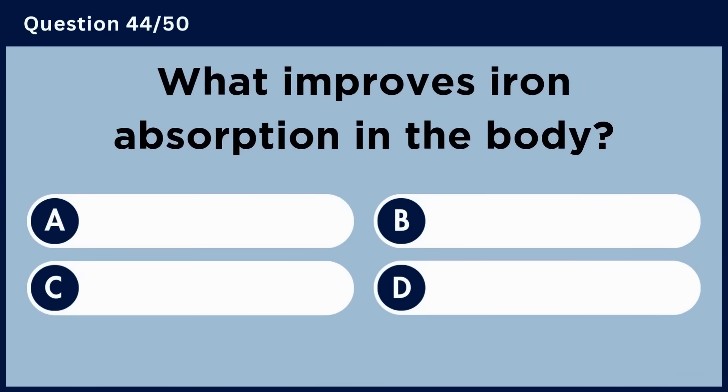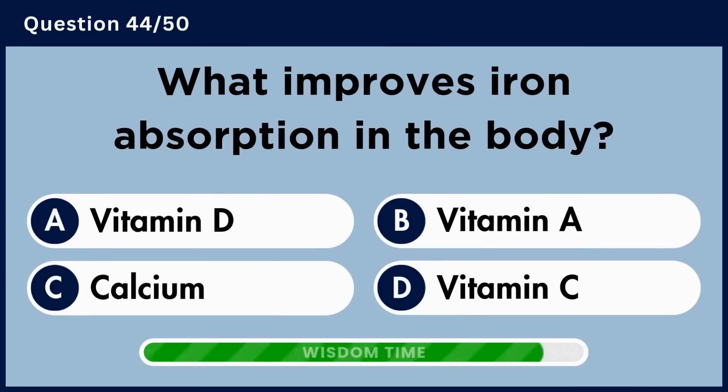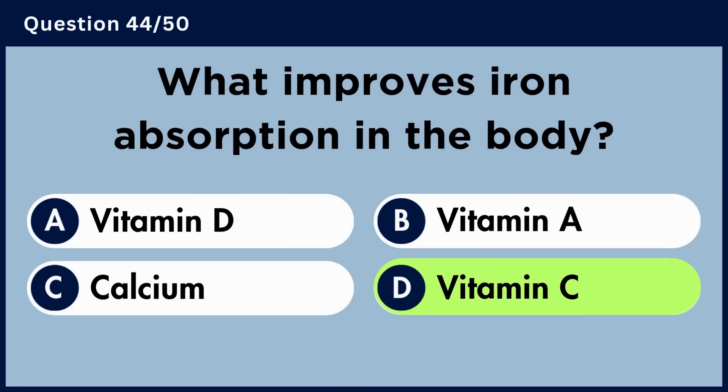What improves iron absorption in the body? Answer D. Vitamin C.